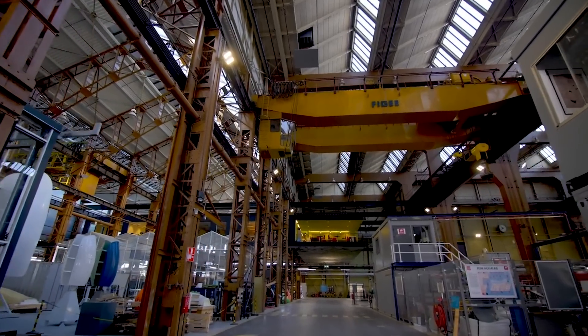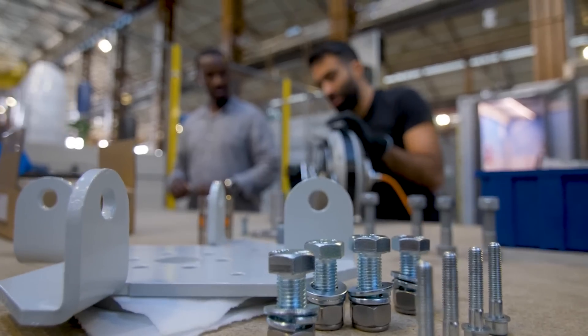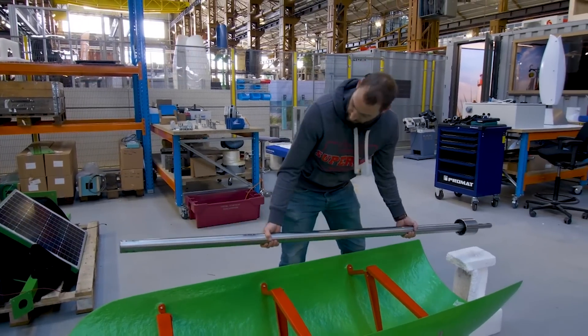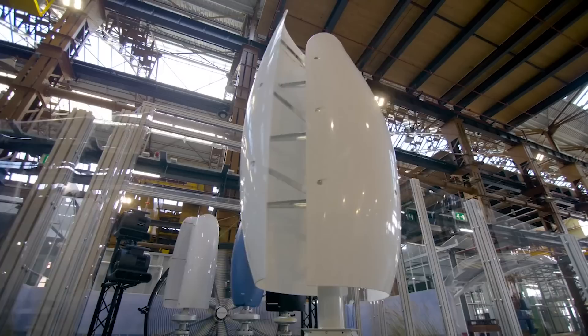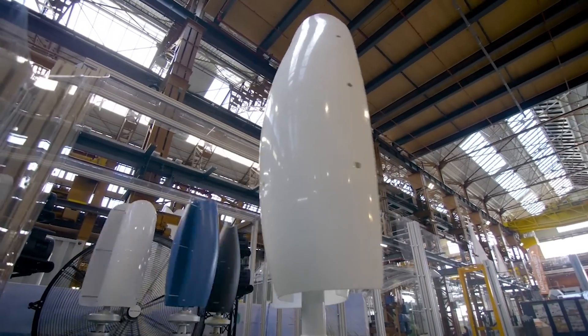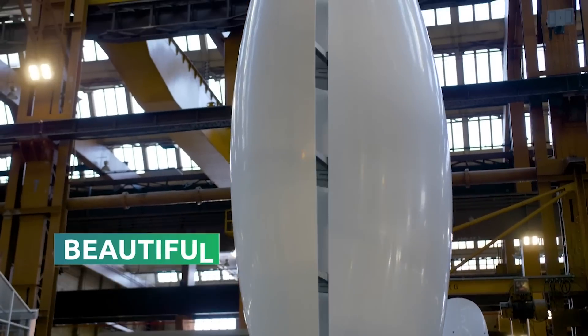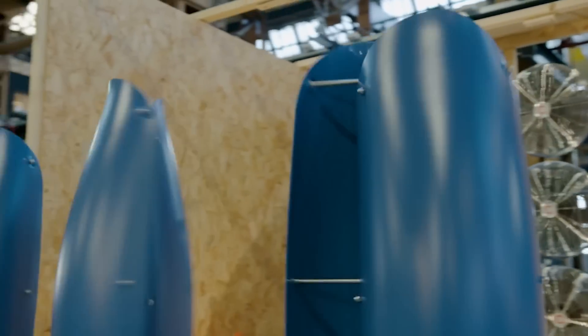Flower Turbines introduces a new era of clean energy with innovative wind turbines that are efficient, bird-friendly, and visually pleasing. Their turbines start spinning at low wind speeds, operate quietly, and promote a cluster effect for enhanced performance. With a commitment to sustainability, Flower Turbines envisions a greener future, powering everything from devices to e-bikes. Backed by expert leadership and recognition, they're revolutionizing the energy landscape and inviting investors to be a part of the change.